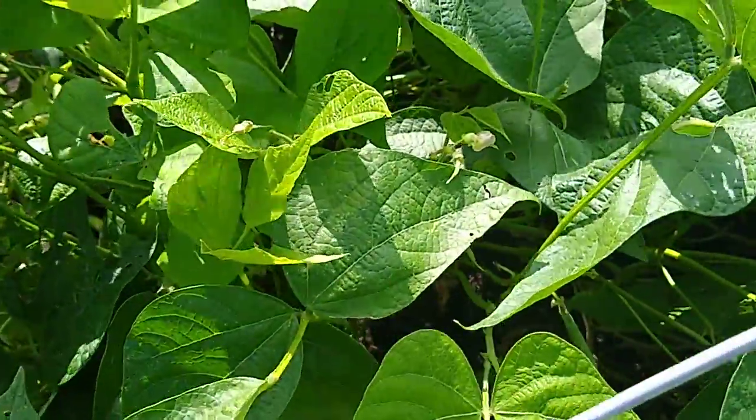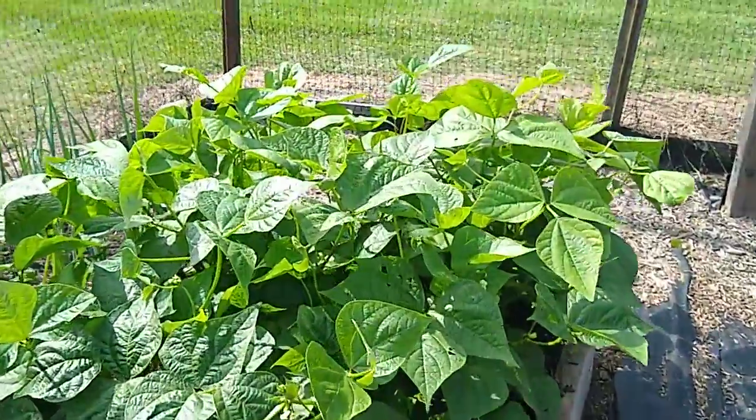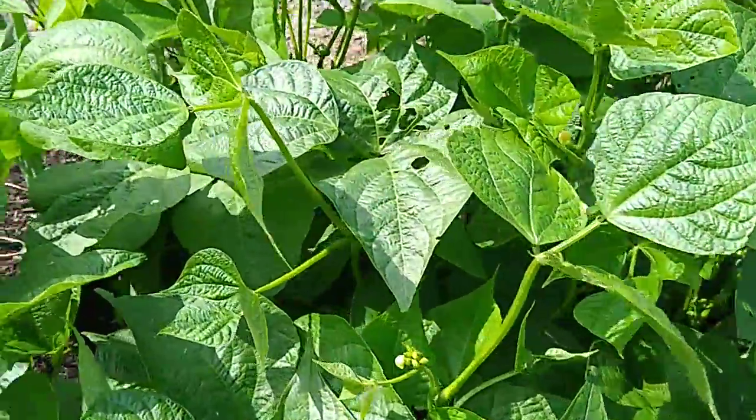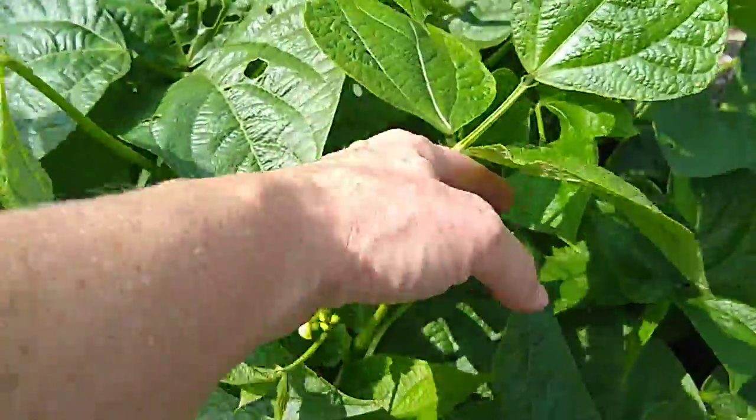This is a batch of beans that I've been picking from for the last several days and it's doing really well. This is its neighbor — this was put in about a week later. But again, they're setting tons of flowers. We should have some beans from these in about a week.